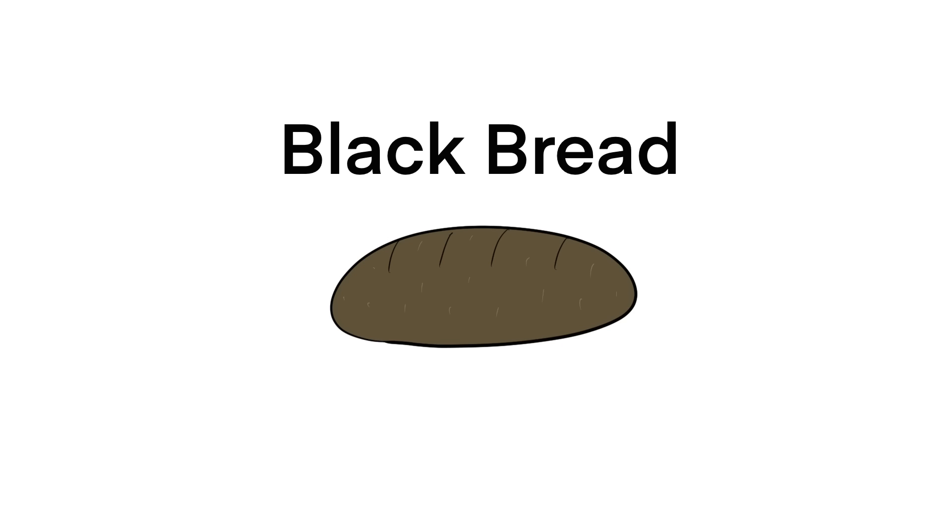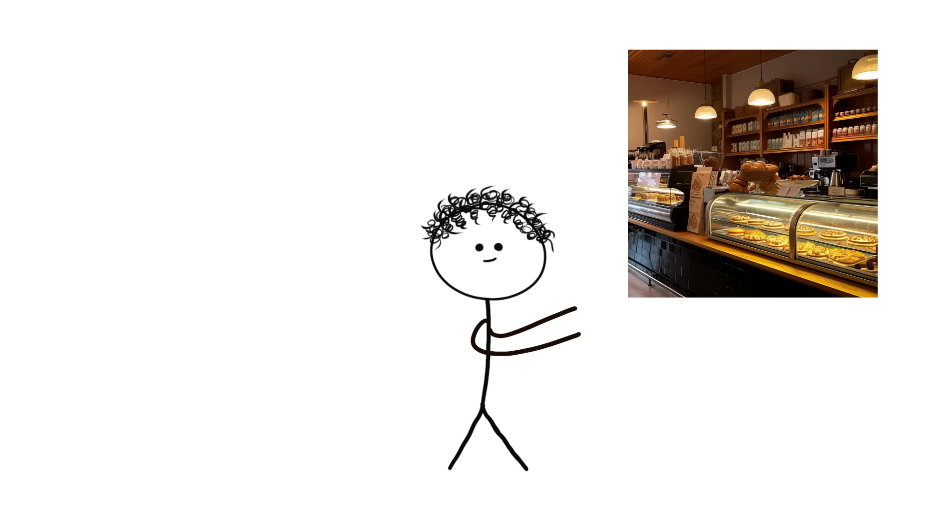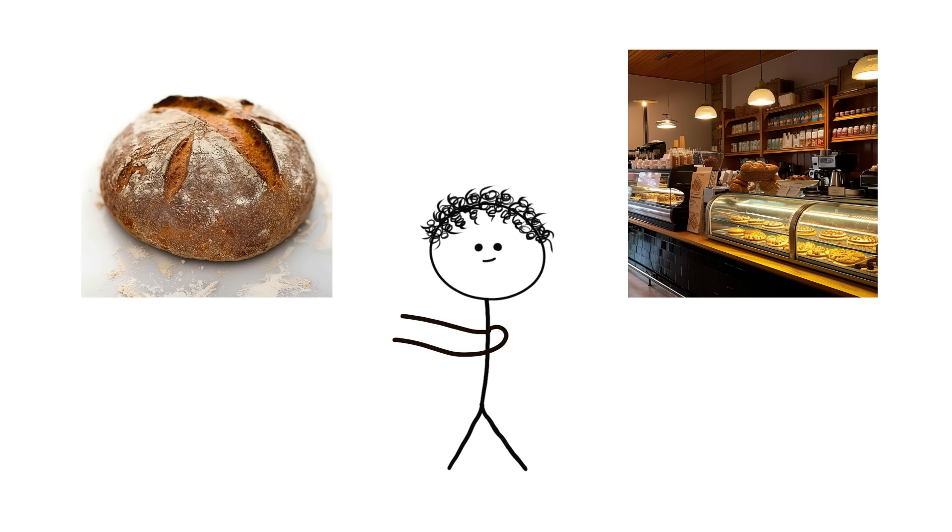Let's see 10 Foods Peasants Ate. Number 10: Black Bread. This isn't your fancy sourdough from the local bakery. We're talking about a loaf so hardcore that it could double as a weapon.